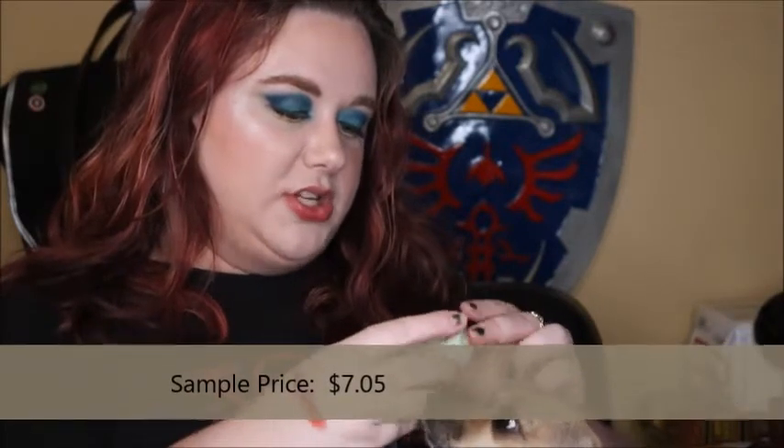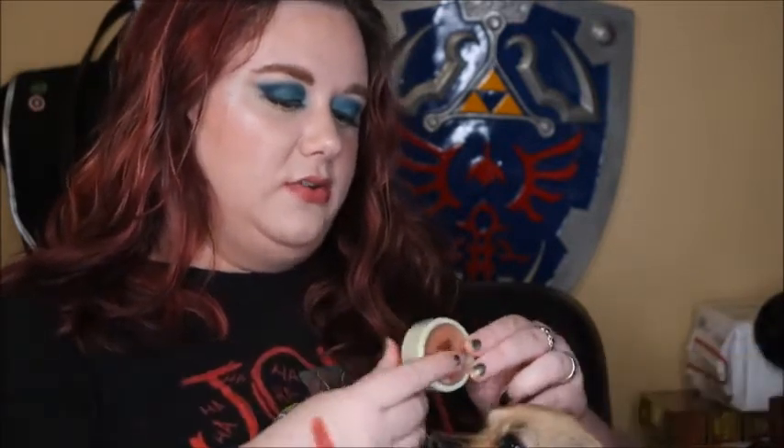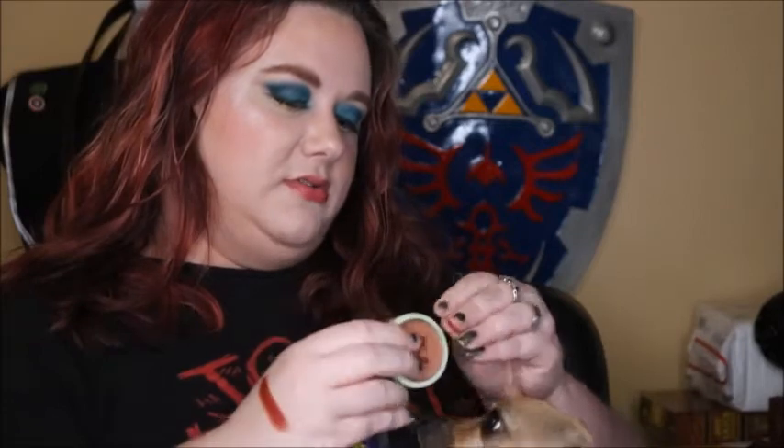Next we have a Pixi blush — the Pixi Fresh Faced Blush in Beach Rose. And it's sealed. Pixi blush — it's kind of a neutral-y shade. Oh, it's really soft. That is hecka smooth right there. Just like a super natural looking blush. I have to sniff everything, because some things smell really bad and I don't want them going anywhere near me.